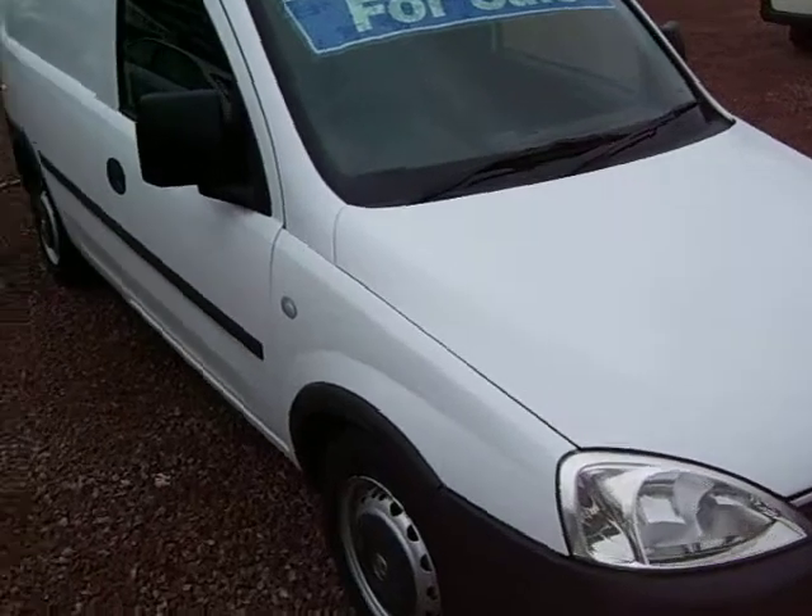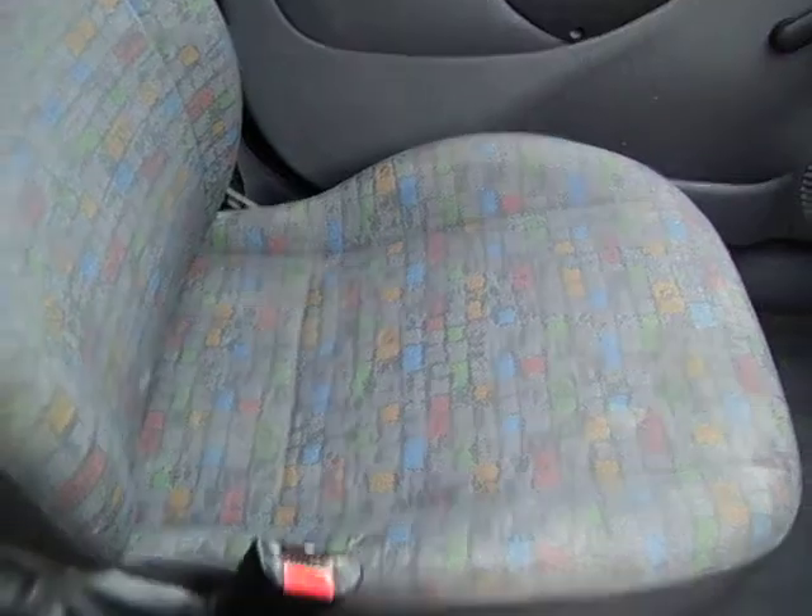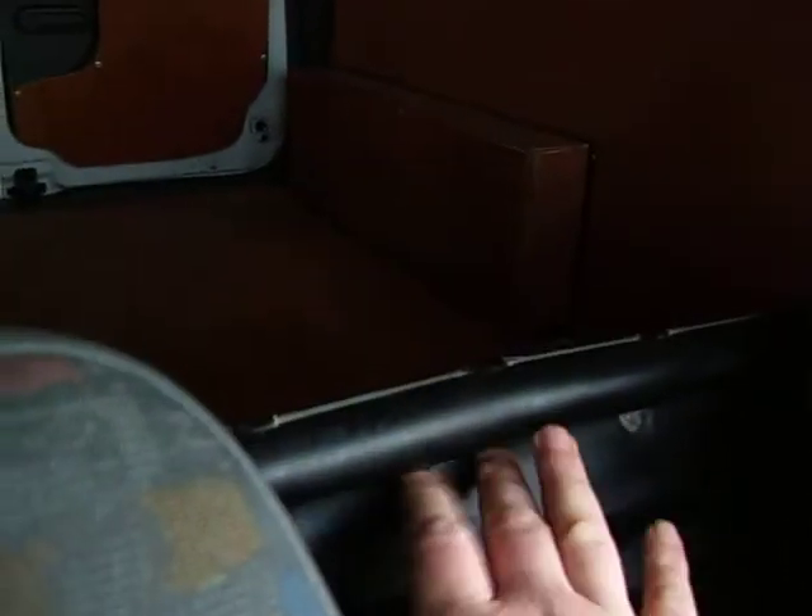I'll just show you inside. The upholstery is all good — no stains or cigarette burns or holes or anything. Same story on the passenger side there. There's no full bulkhead — well, there's a half bulkhead here, but we can put that bulkhead up to the roof if you so wished.